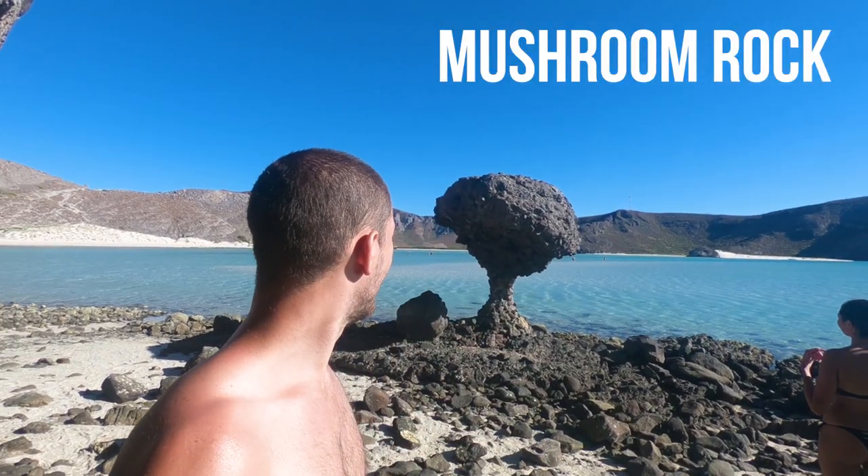We stopped by one of the famous points — I've actually forgotten the name of it but I'll write it down on the blog. This is just a point where a lot of people take photos and stuff. Maybe it's called Balandra Rock — I'm not sure, but it's pretty cool.